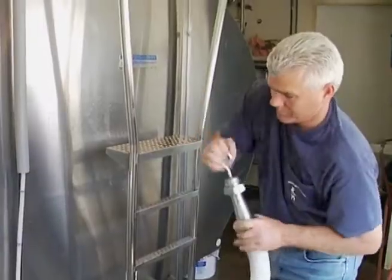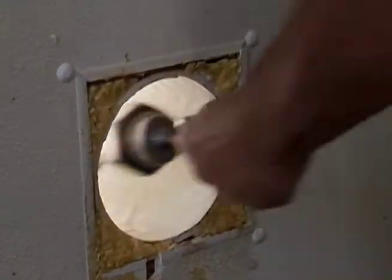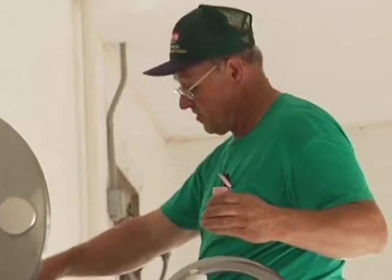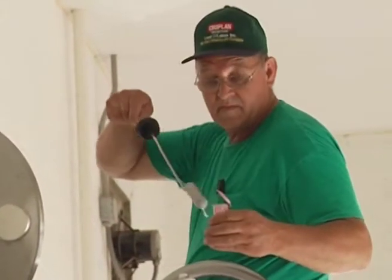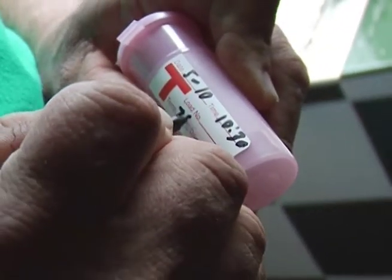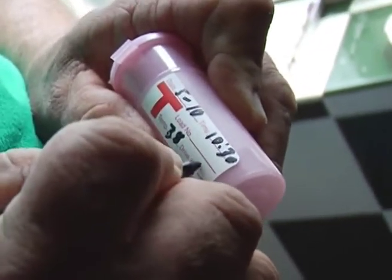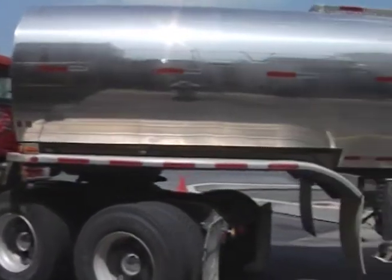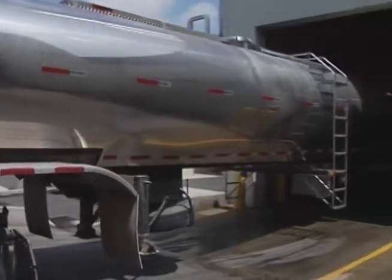From the bulk tank, the cold milk is transferred to a refrigerated milk truck that will deliver it to the processing plant. Before a farm's milk goes into the truck, the driver tests and labels it. The milk is tested many times before it reaches your table to make sure it is safe and wholesome. Once the milk is in the refrigerated truck, the driver gets it to the processor as fast as possible.